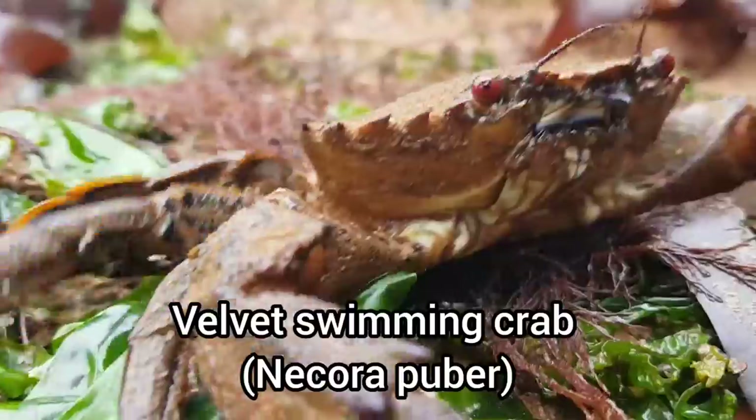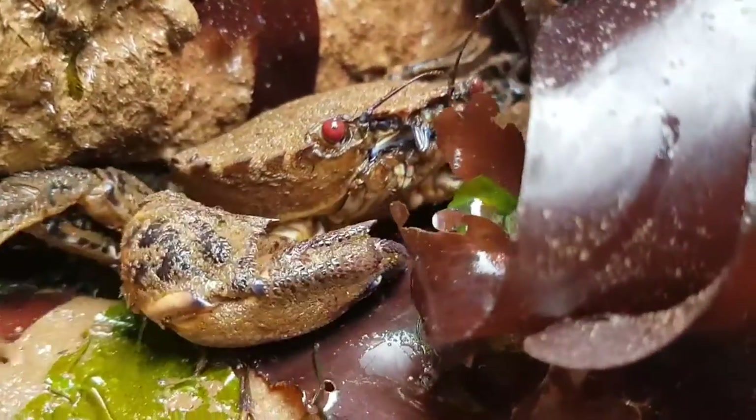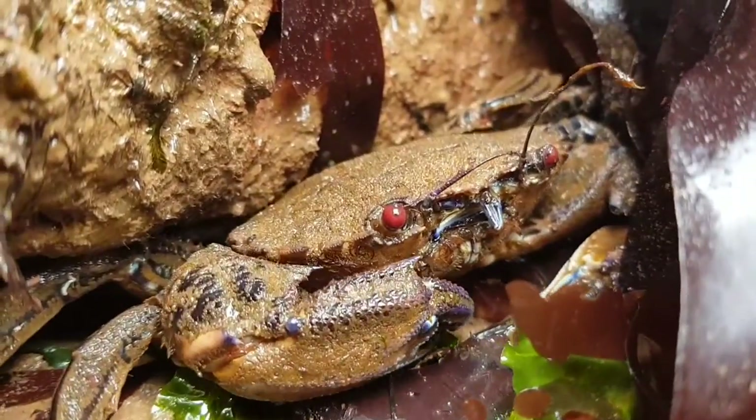And to end off the video, here's a velvet swimming crab. Thank you very much for watching — remember to leave a like if you enjoyed and subscribe if you are new around here, and I'll hopefully see you in the next video.